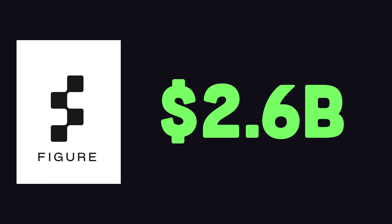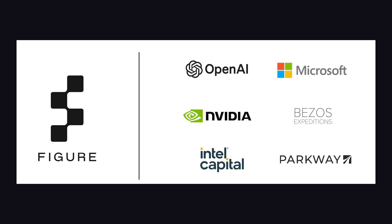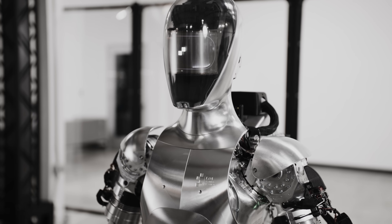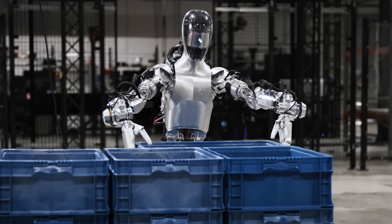The company behind Figure is valued at $2.6 billion and is backed by Jeff Bezos, NVIDIA, OpenAI, and many other investors. Their stated goal is to implement humanoid robots into the workforce, and I for one am all for it.